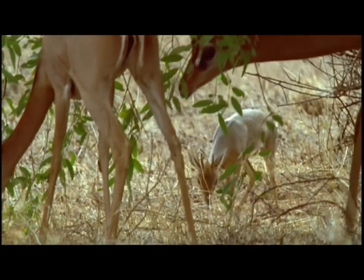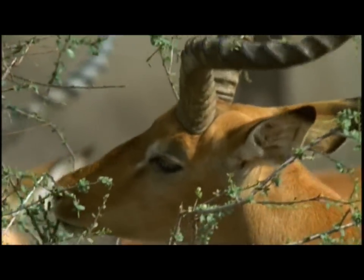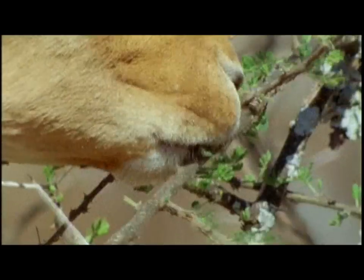But others attack the higher branches. The Impala, with its larger muzzle and longer neck, can reach three times higher than the Dik-dik.